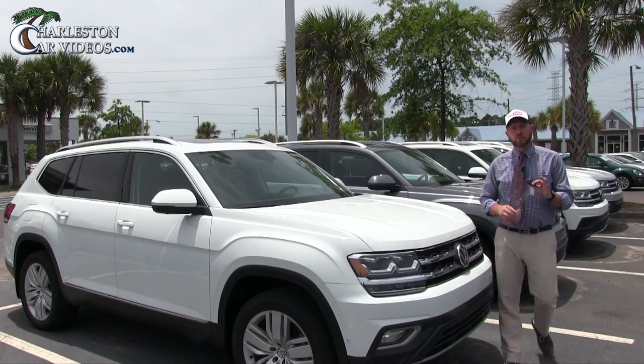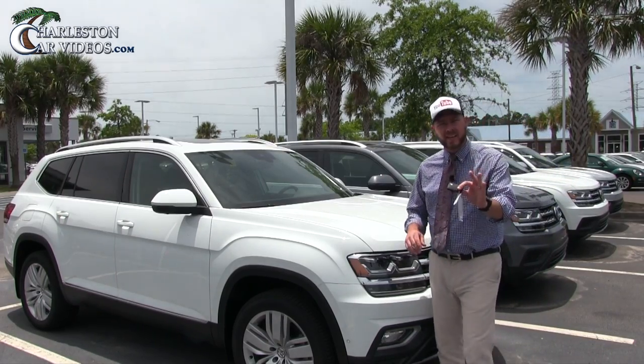What's up everybody with Charleston Car Videos. Today we're here at Stokes Volkswagen in North Charleston, South Carolina. I wanted to show you the 2018 Volkswagen Atlas SEL Premium — just last week they came in off the trucks. I got to film just your basic model Atlas, but today we'll walk up front and take a look at the SEL Premium. Stay tuned as we take a look at this Atlas today.